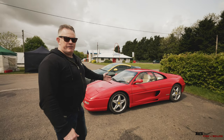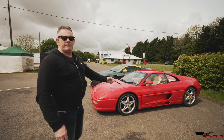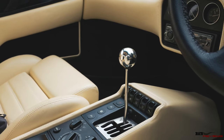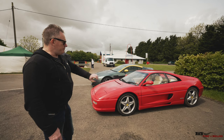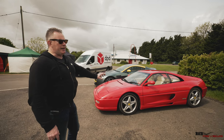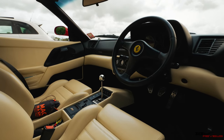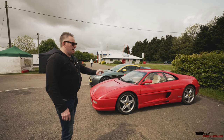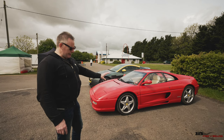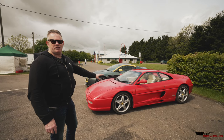We've got a 355 here and this is a 1995 355 GTS. It's a manual gearbox, it's had a full renovation — the paintwork's been taken back to base metal and it's been fully resprayed. In addition, all the interior has been re-upholstered, so in effect a full nut and bolt renovation. And this car has done 90,000 miles. You don't see that very often in a 355.